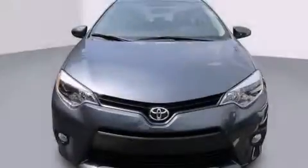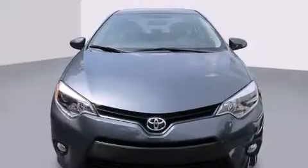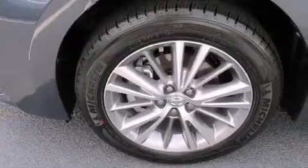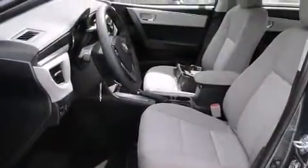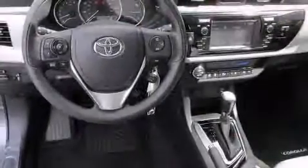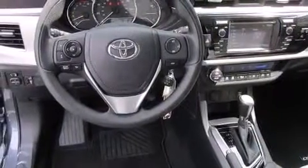All of the following features are included: a split folding rear seat, cruise control, a rear window defroster, a CD player, front side impact airbags, front fog lights, a traction control system, an anti-lock braking system, keyless entry, and an automatic climate control system.